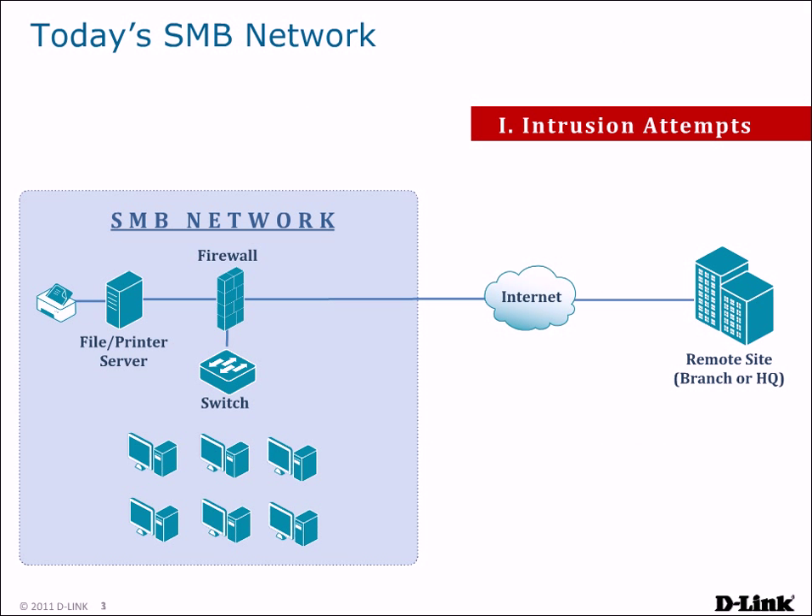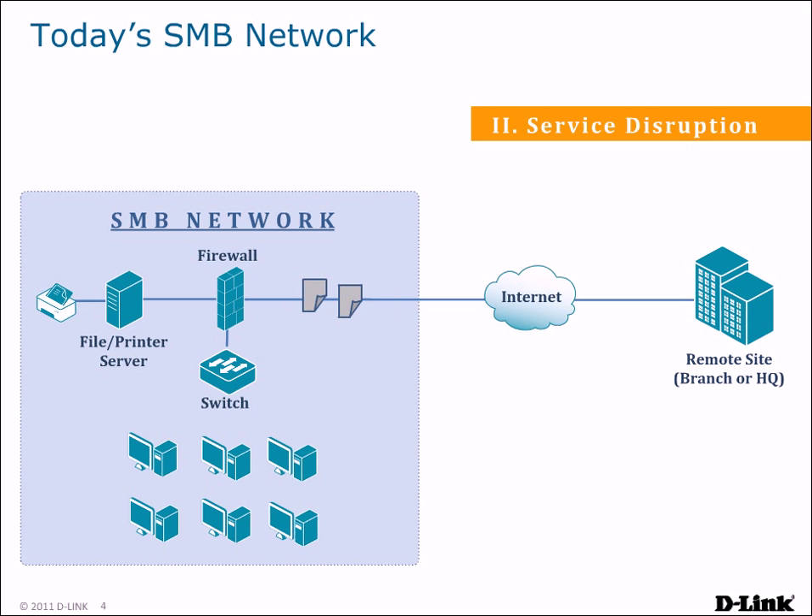Network administrators currently face a wide variety of issues to deal with. Running a business today requires a constant connection to the Internet. But intrusion attempts from the Internet may cause a network to become unstable, sometimes paralyzing a network and causing damage to your business. Service disruptions can also cause connectivity issues. If the link to your Internet service provider goes down, your business's link to the outside world is lost.